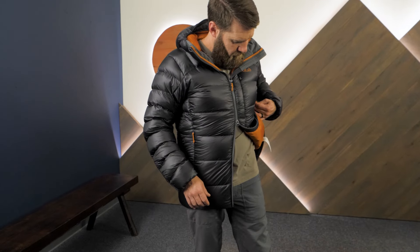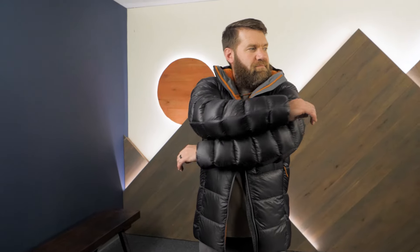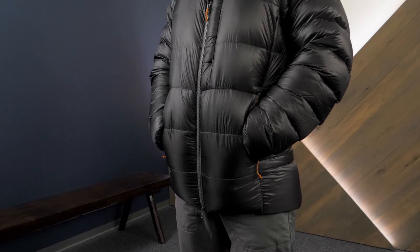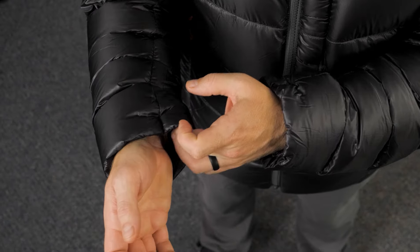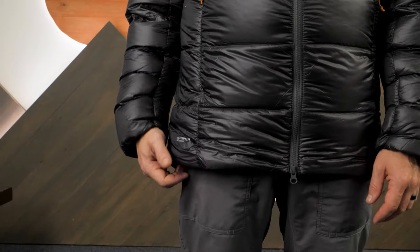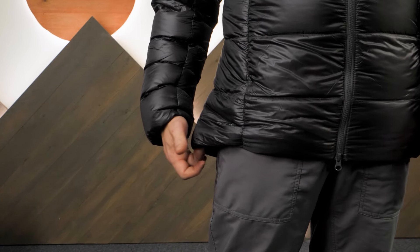A two-way front zipper and articulated arms are designed with climbers in mind. Zippered hand pockets and a zippered chest pocket secure essential items. Elastic cuffs and a draw-cord adjustable hem help keep the cold out and the warmth right where you want it, near your body.